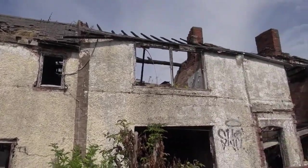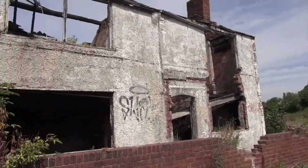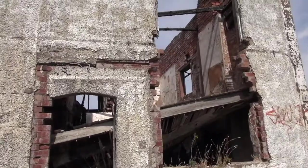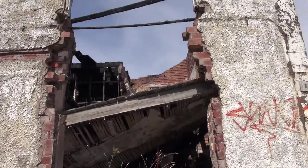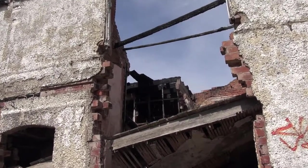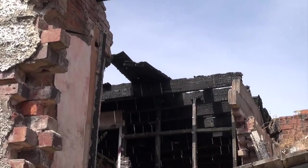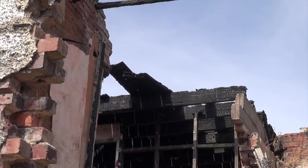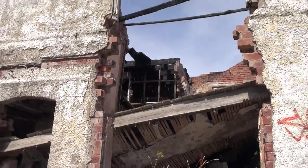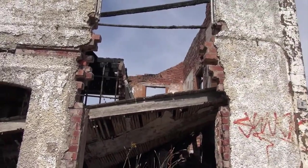This one has had a fire — somebody thought it would be a very good idea to set fire to it, why, well who knows. As you can see, at the top floor that's where the fire is still visible from the damage, and the upper floor is completely collapsed.